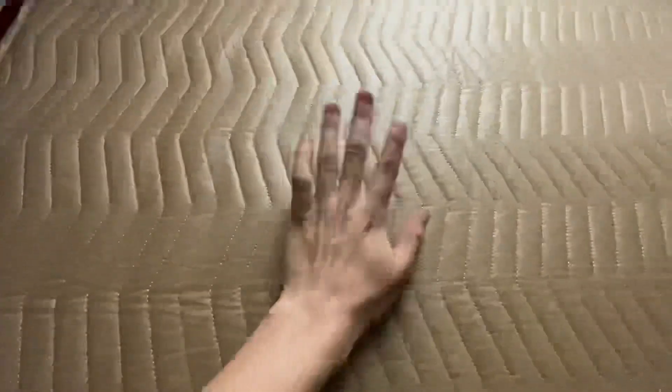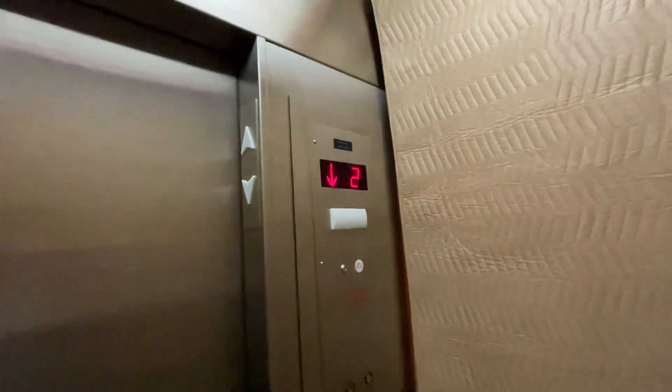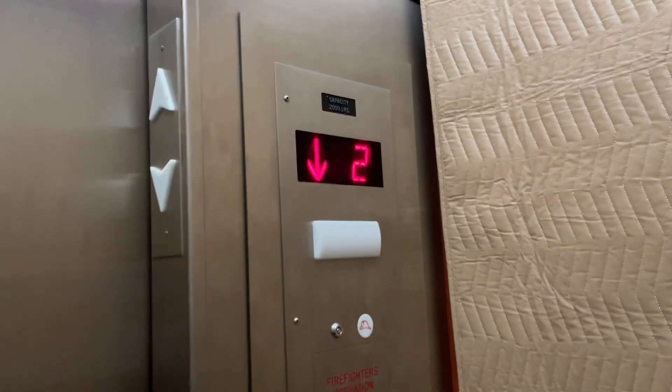The cab actually has wood laminate in it, but it's just covered by these pads. So no service car here, just this. It's nice and slow as hell.